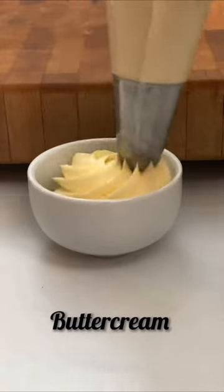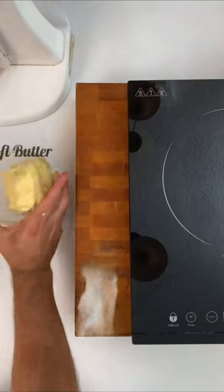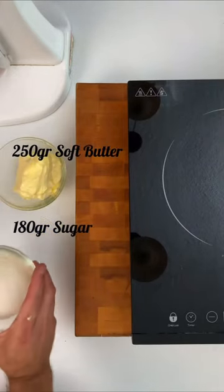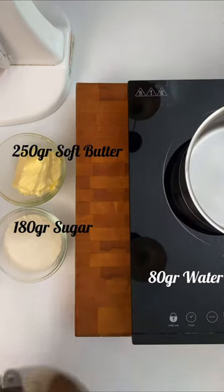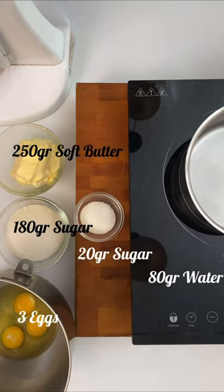We are close to the end of the list, and of course we could not miss the classic buttercream. The ingredients are: 250 grams of soft butter, 180 grams of sugar, 80 grams of water, 3 eggs, 20 grams of sugar, 50 grams of sugar, and a touch of vanilla.